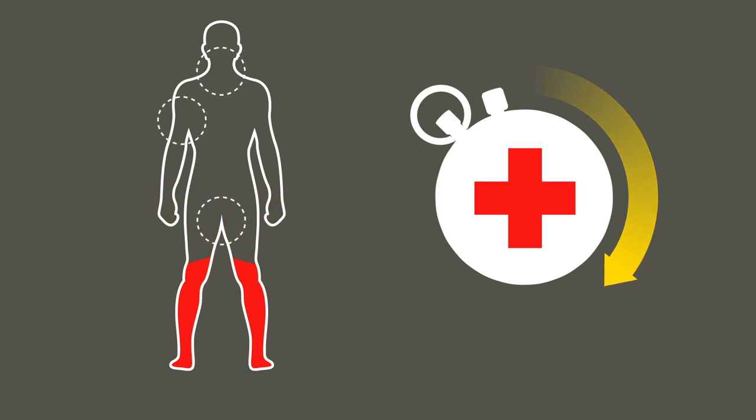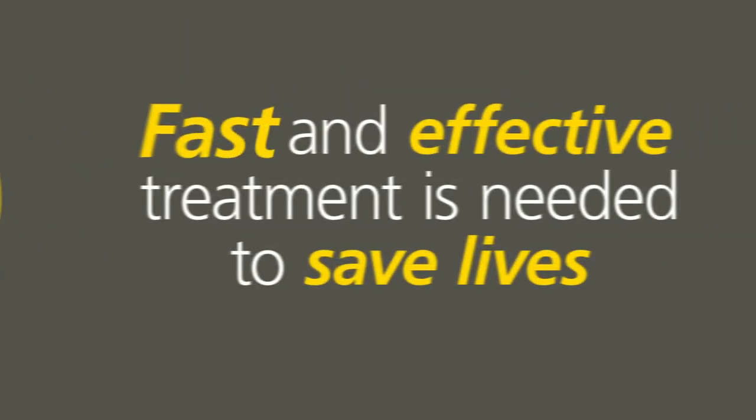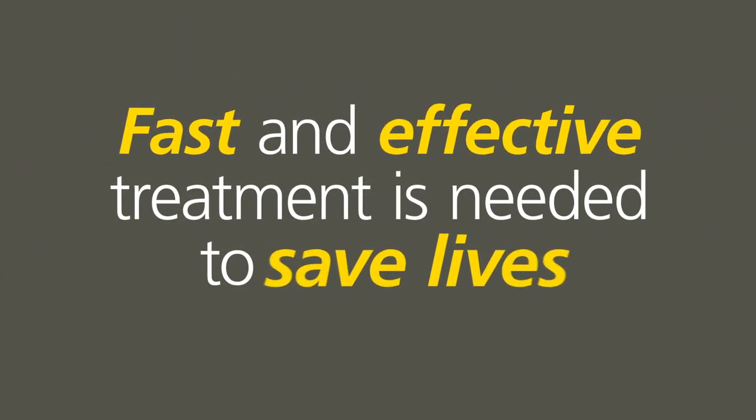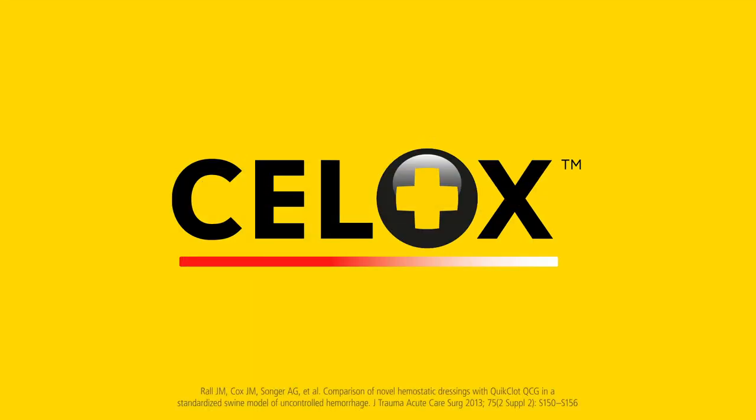Life-threatening bleeding can lead to exsanguination in under 5 minutes. Fast and effective treatment is needed to save lives. Cellox is proven to stop life-threatening bleeding fast and is trusted by militaries, emergency services and health professionals the world over.